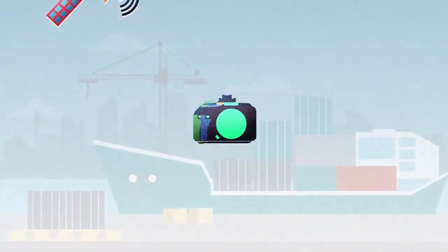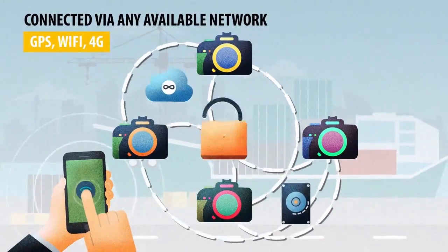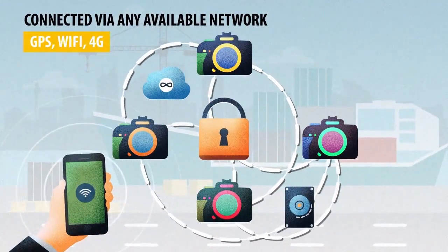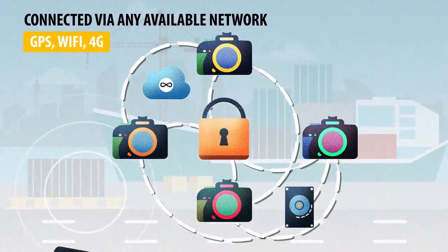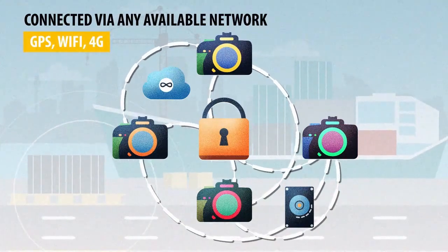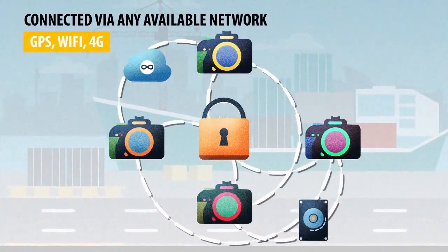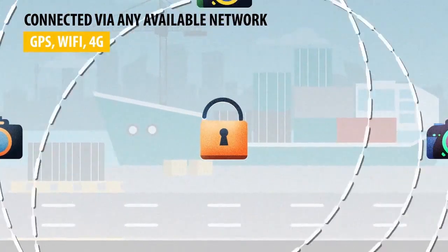Kazacam Intelligent Video Surveillance is connected via any available network to ensure no loss of video, with on-premise, cloud and hybrid architecture for low latency, secure storage, backup and no incident data loss during any outage, accident or natural calamity.